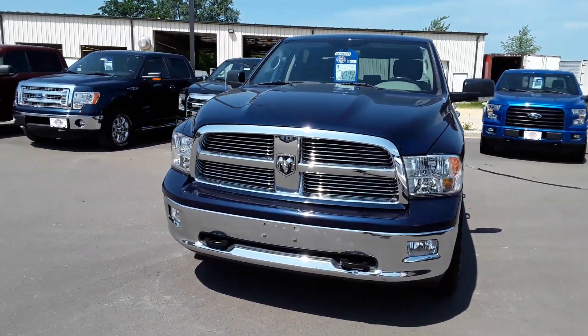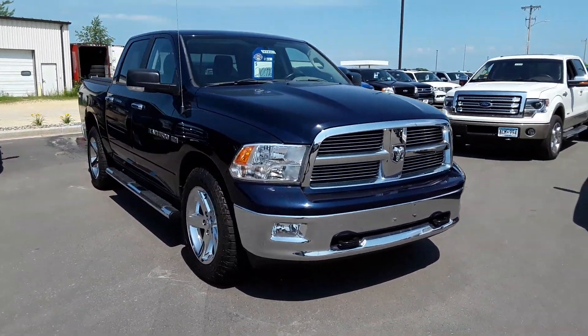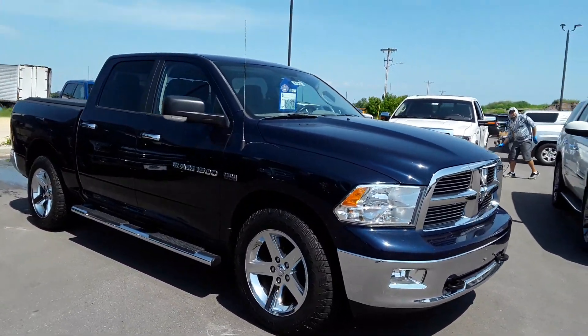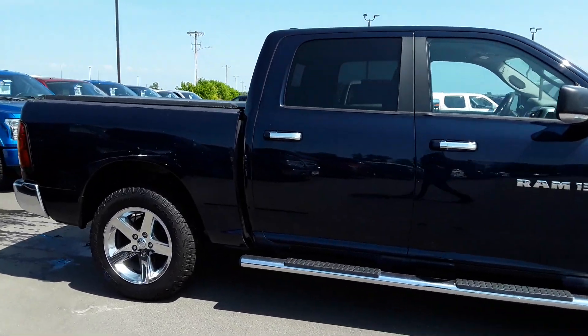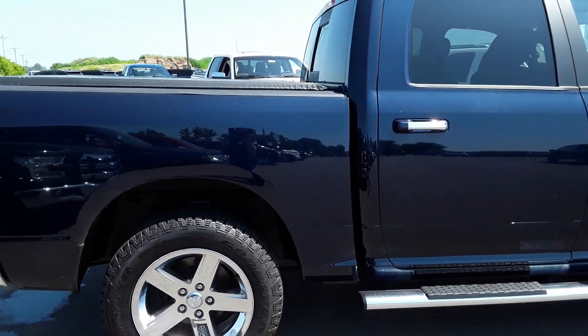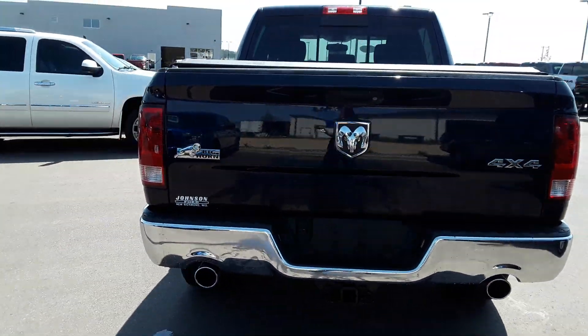Hi Micah, this is Tamika with Johnson Ford in New Richmond. Today we're going to take a peek at the 2012 Ram 1500 SLT, stock number 909683. It has four new tires and it's the 5.7 V8 Hemi.